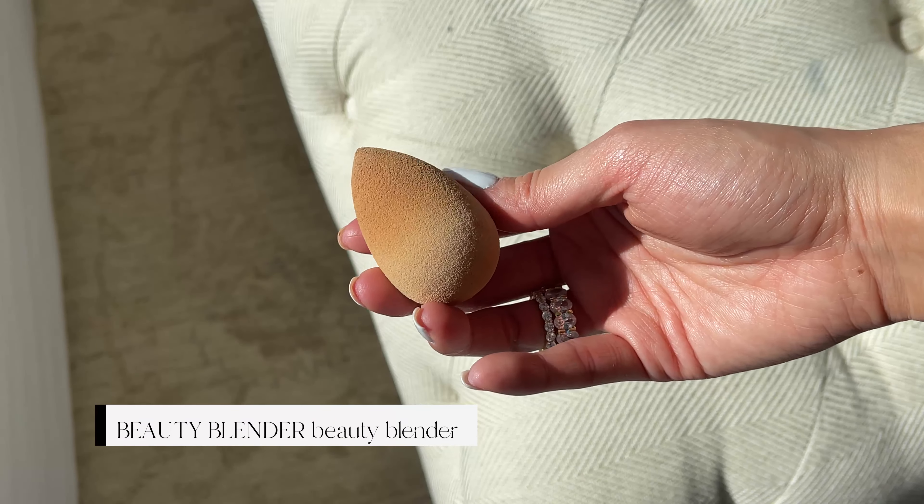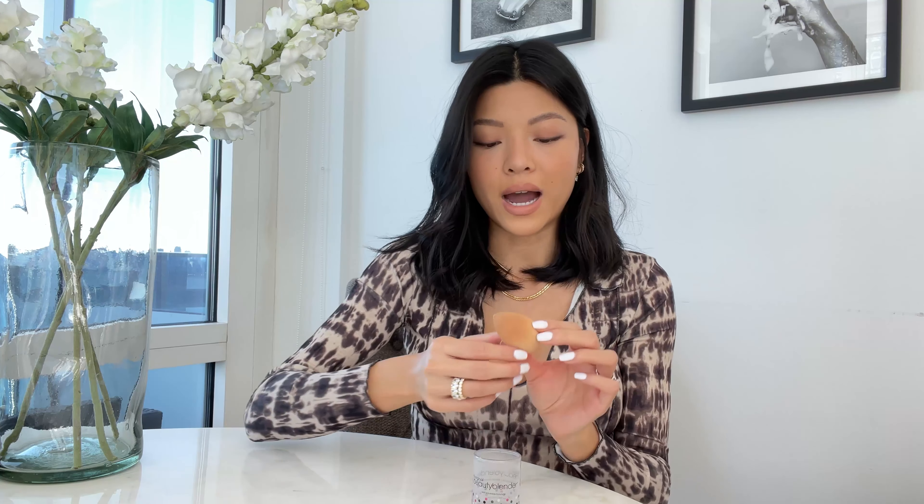A random item most people already know about is the Beauty Blender — can't live without it. I bought a Sephora dupe and it just wasn't as good; I threw it away because it wasn't as bouncy. There's just something different about this one — it bounces on your skin so perfectly. I use it strictly for my under eye. I wet it, wring it out, apply concealer straight to my eyes, and then dab with the Beauty Blender. It gives you the perfect application of cream concealer. This is a must-have — definitely use it for your under eye.